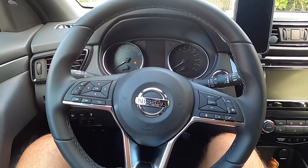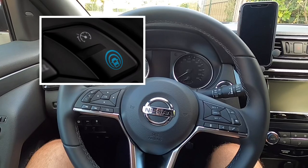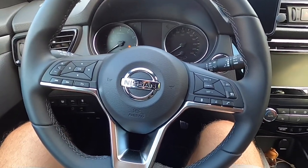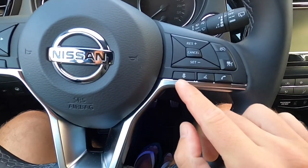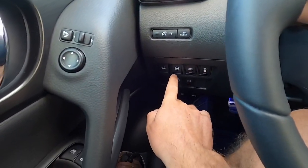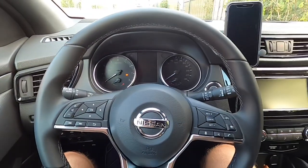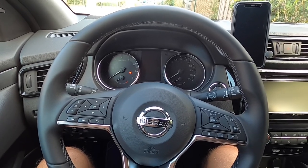The latest Qashqais come with the ProPilot system that you can recognize with a little blue logo on the steering wheel. If you have a manual transmission like me, you don't have the typical blue ProPilot button, but you have this cruise control button and also this little typical button, and a new steering wheel button.